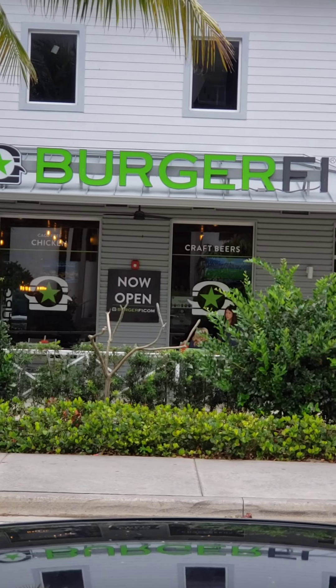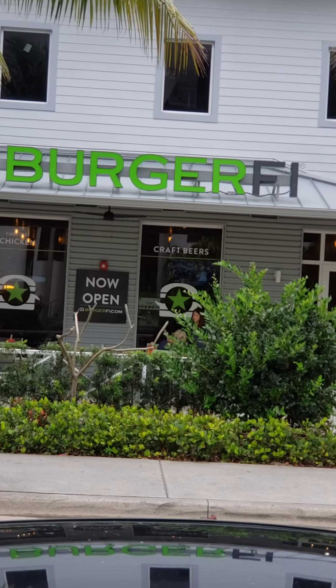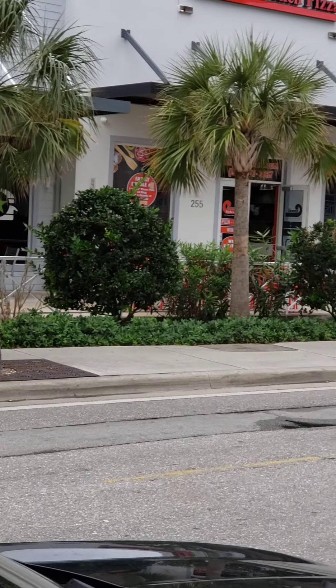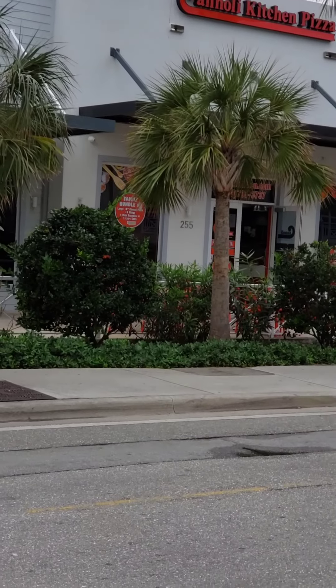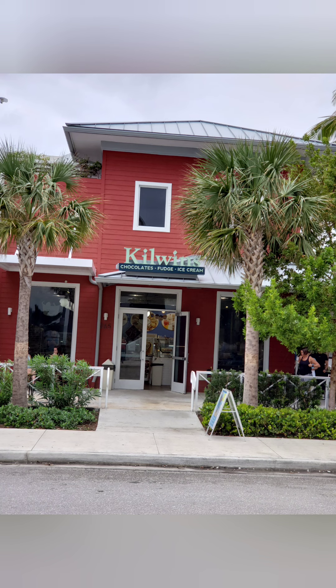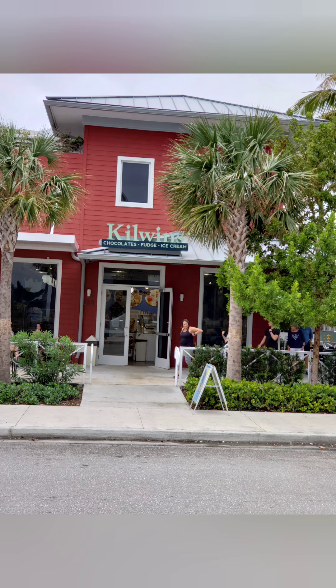Now we are down on the other side of the street. Here's a burger and chicken place, and next to that there's a pizza place, and next to that there's a chocolate shop. I walked into this one and if you like the smell of chocolate, you'll like going in here. Across the street is a more upscale Beach House, and next to that is the Oceana.